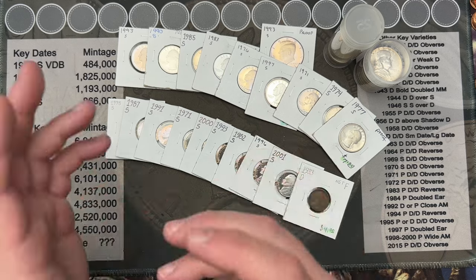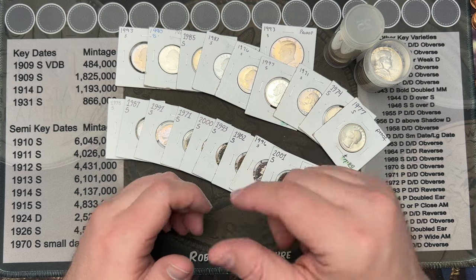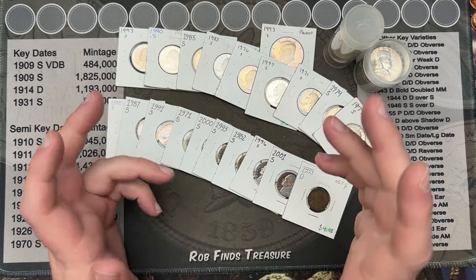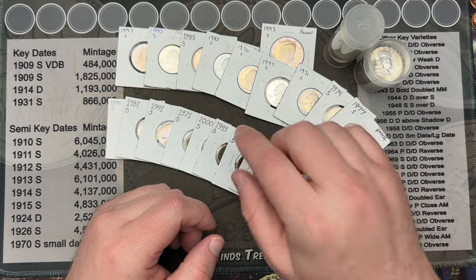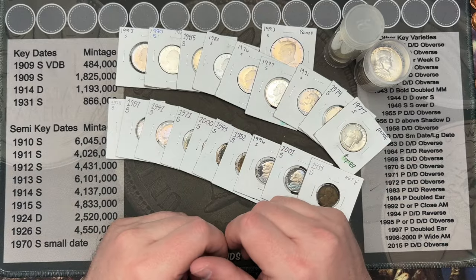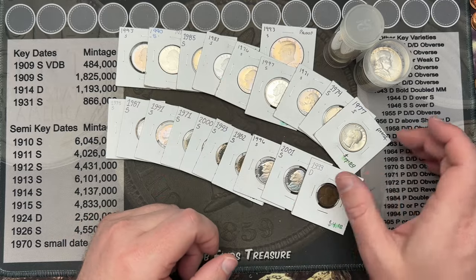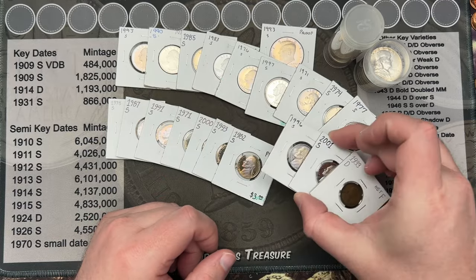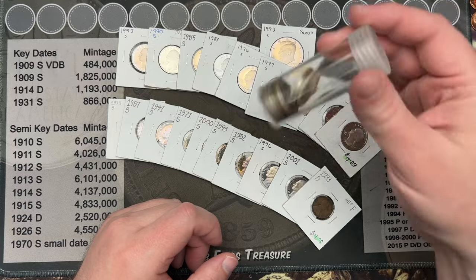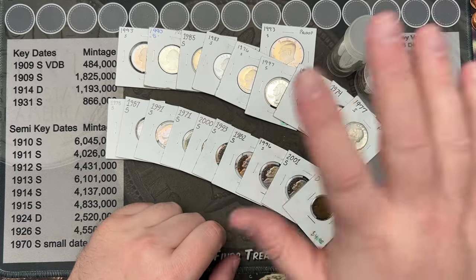I want to share stuff and make it a fun time. I am trying to offer good value with the membership. Please don't feel like you need to spend money to enjoy the channel — that's not what the channel is for. But the money I do collect goes back into videos, helps me get coins for the albums and share them with everyone. All this came out of my own pocket, especially all the silver — it wasn't cheap. Thank you very much for watching, everyone. Have a great day!